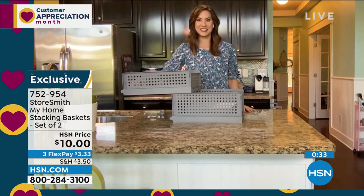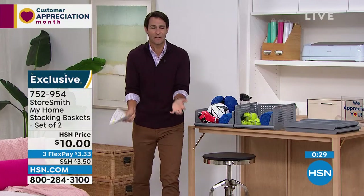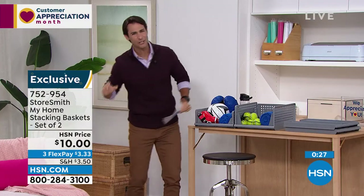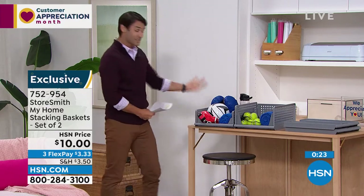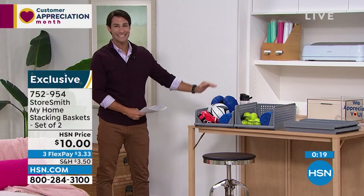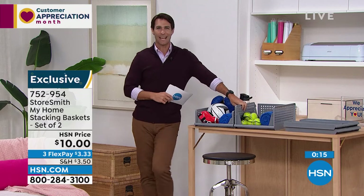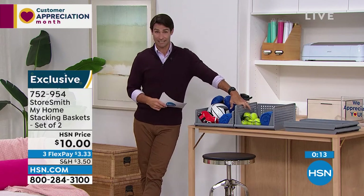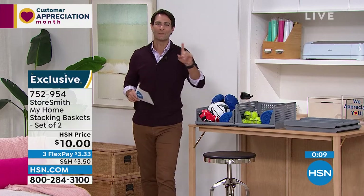Ten bucks. I always talk about access — if I shove stuff in the back of a cabinet I'm not going to go get it. With these bins you can see everything, know exactly where it is, easy to grab. Side by side or stackable. Ten dollars is probably my favorite part about this.